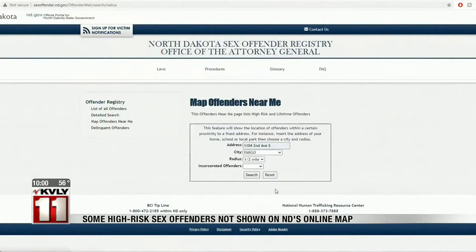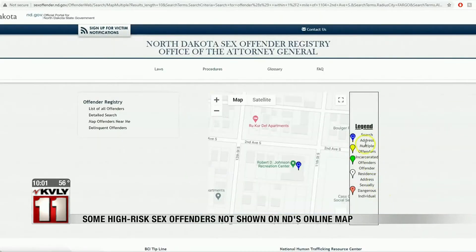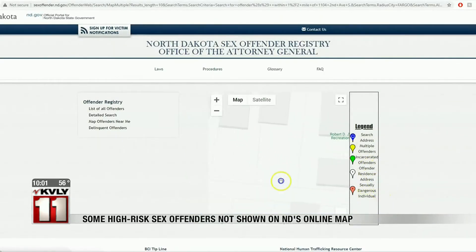To find a sex offender near you, you go to sexoffender.nd.gov and type in the address in question. Once you search, a list of offenders comes up, including the six that live at 1122 2nd Avenue South. Once the map comes up, it should have icons showing where these sex offenders live.